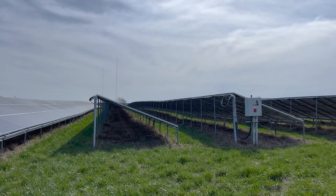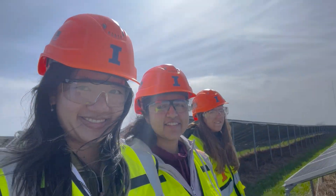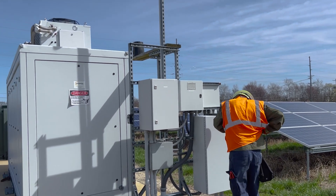He explained how the solar panels harness power from the sun to produce electricity. We were required to wear hard hats, safety glasses, and vests. We also met Mike, the maintenance man.